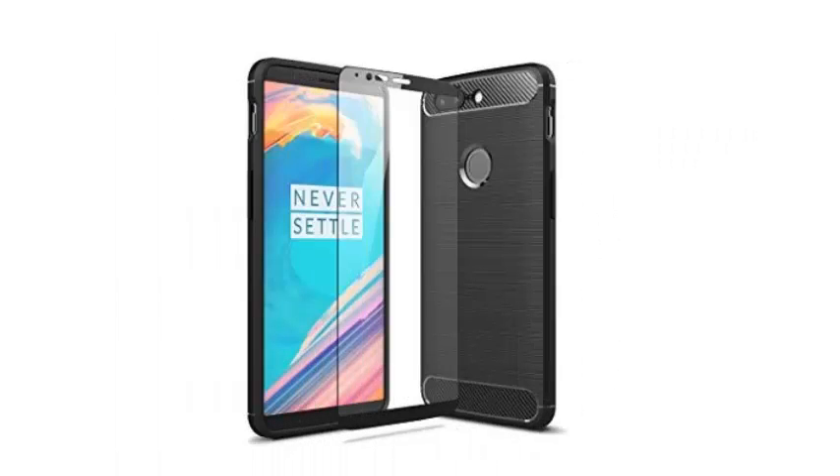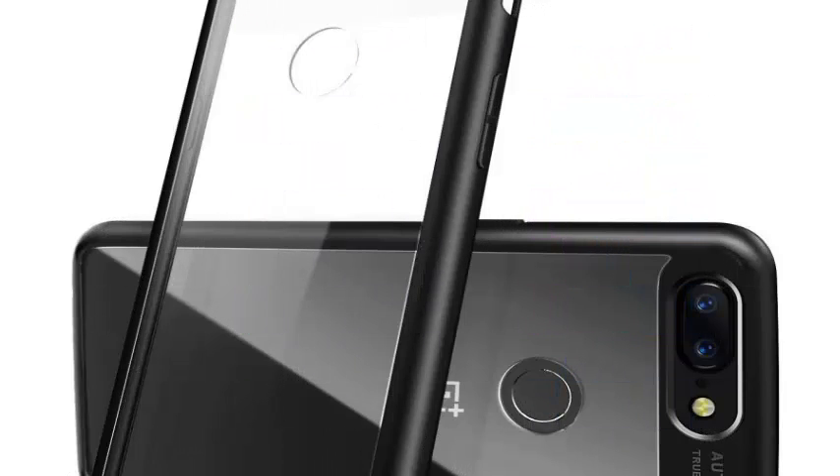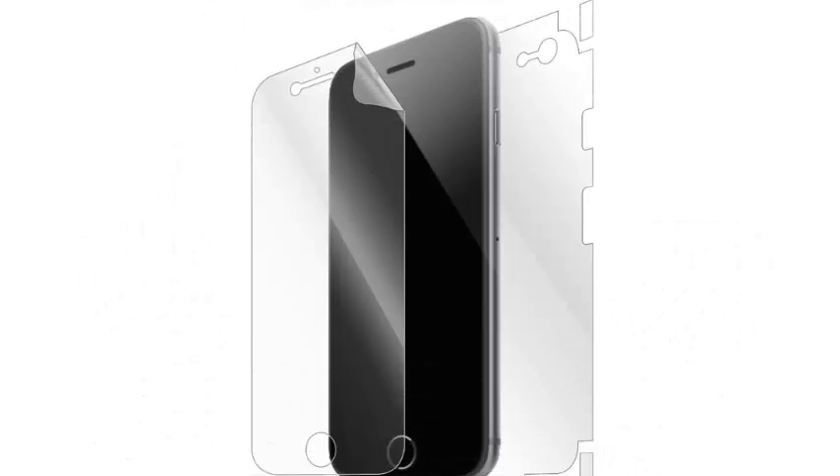If you are looking to protect your OnePlus 6, who better to advise you on protection than the phone manufacturer? This screen protector is made of tempered glass and has been engraved and fused by CNC to provide perfect edge-to-edge protection for your phone's screen.